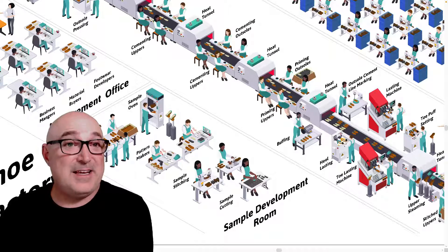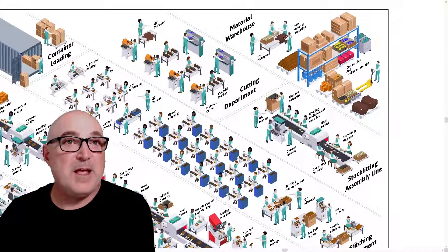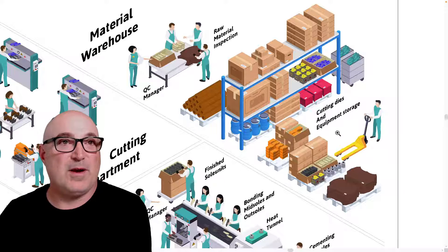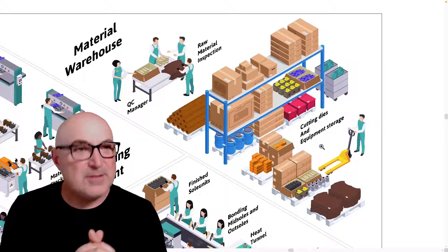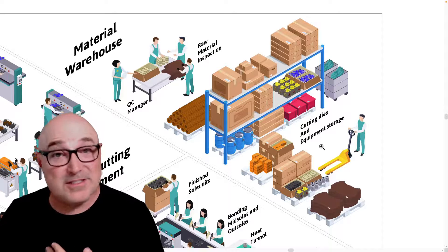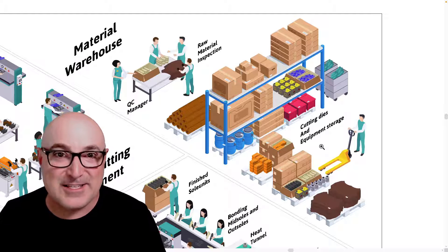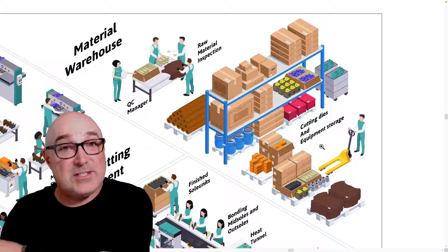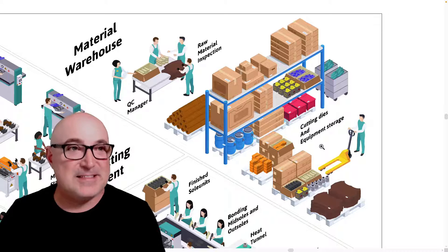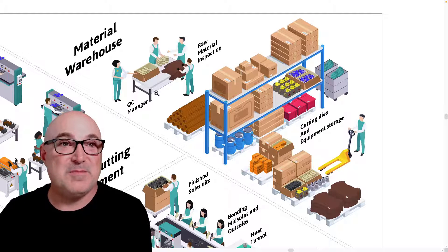Once production starts, the business office orders the materials, and everything shows up in the warehouse. The warehouse holds literally everything needed to make a shoe — leather, textile, rubber, outsole components made in other factories, as well as lasts and cutting dies. All that extra equipment has to be stored somewhere. When raw materials or outsoles come in, everything has to get inspected.